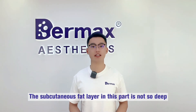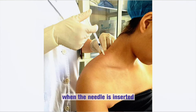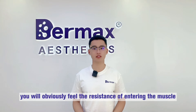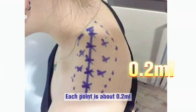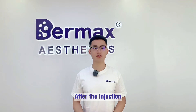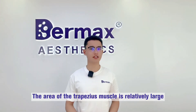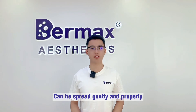The subcutaneous fat layer in this part is not so deep, especially in the front. When the needle is inserted, you will obviously feel the resistance of entering the muscle — that's when it's enough to push the medicine. Each point is about 0.2 ml. After the injection, spread gently and evenly. The area of the trapezius muscle is relatively large, and there are not many sensitive muscles in this area, so it can be spread gently and properly.